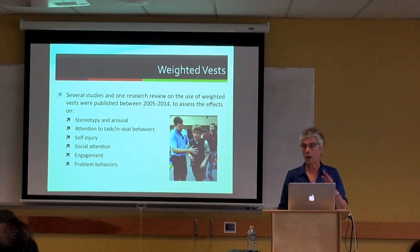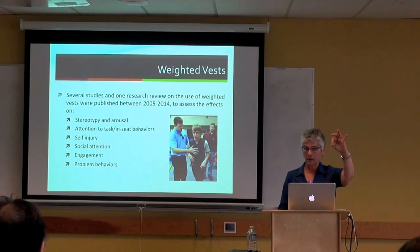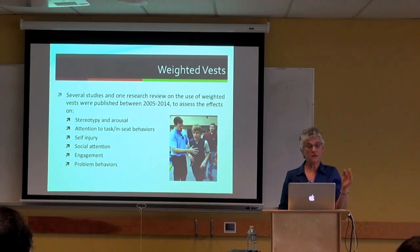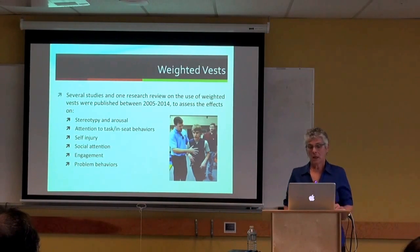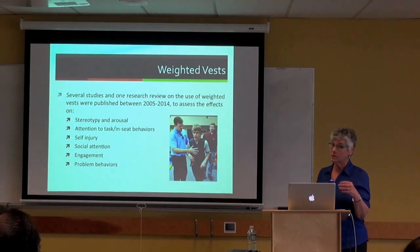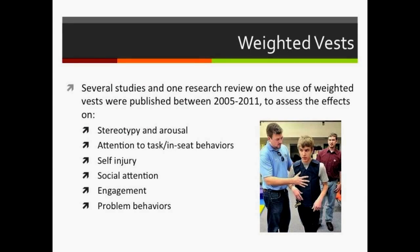Until 2005, there was essentially no research on weighted vests for autism spectrum disorder—the first study was published in 2005. Since then, a number of studies have been published. Weighted vests have been used to address a variety of behaviors: stereotypic behavior, increasing attention, self-injurious behavior, other problem behaviors like aggression and property destruction, increasing social attention, and increasing engagement.